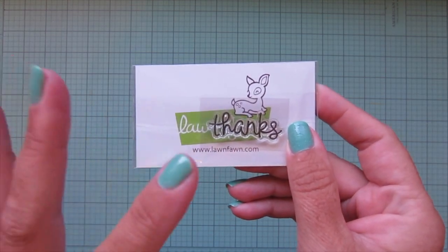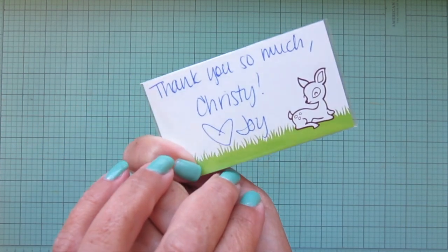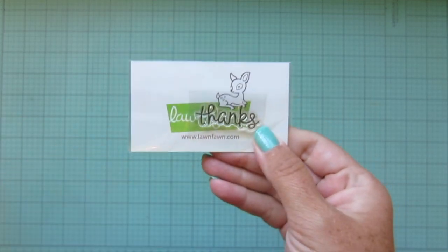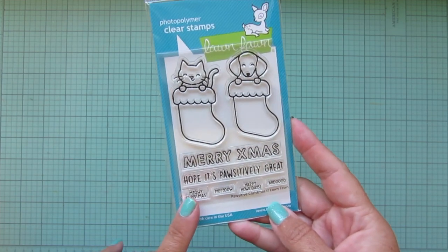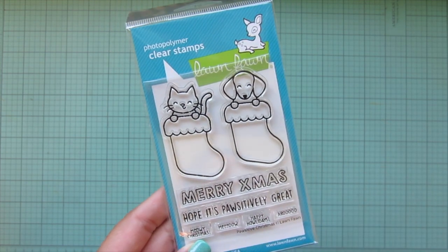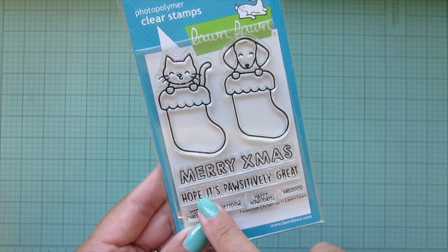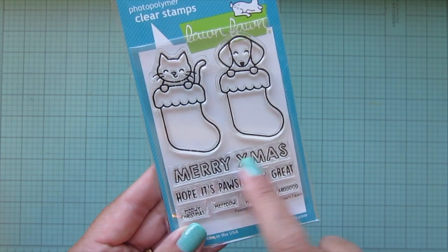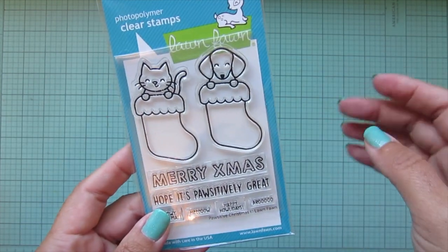They always send you a little stamp as a thank you gift - this one is a literal 'thanks' and they put a little note from someone on their team; this one is from Joy. They also had a free with $60 purchase this time, automatically added to your cart as long as you spent $60. It's called Positive Christmas and it features a cute little kitty and dog in some big stockings with a couple of great sentiments - I really love the 'hope it's positively great' to go along with the Merry Christmas.